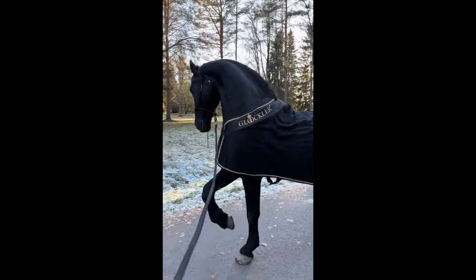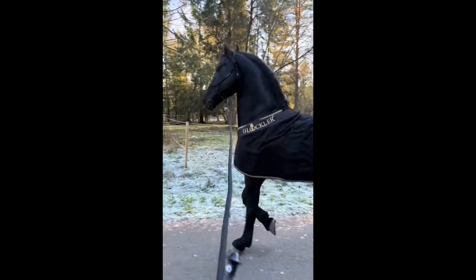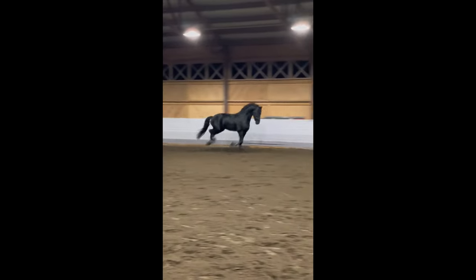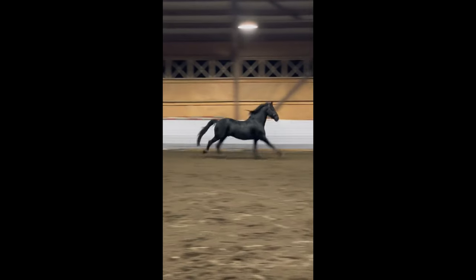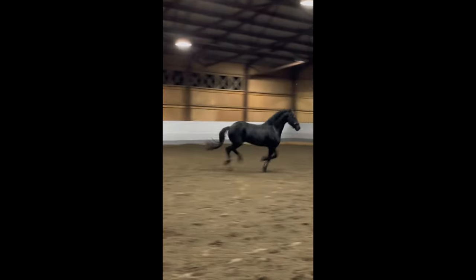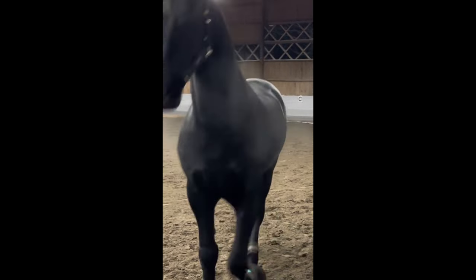I recently discovered a video of a beautiful horse named Morko on TikTok and was captivated by his stunning color and stature. I knew I had to paint a portrait of him. I decided to write to the owner and tell her how much I admired her horse and that I would love to paint a portrait of him.